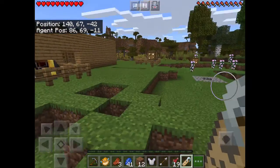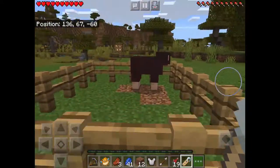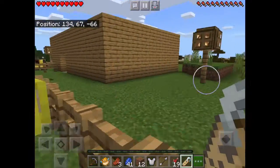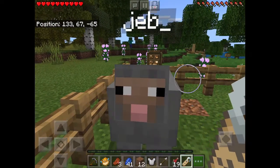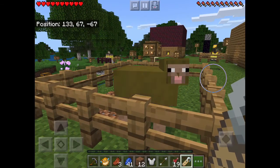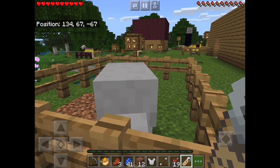I just wanted to share this with you guys. You can get this rainbow sheep — look at it! As you can see, the name is 'jeb_', and that's all you need to do to get your rainbow sheep. It's pretty cool if you ask me. Like and subscribe and comment down below if this is cool!